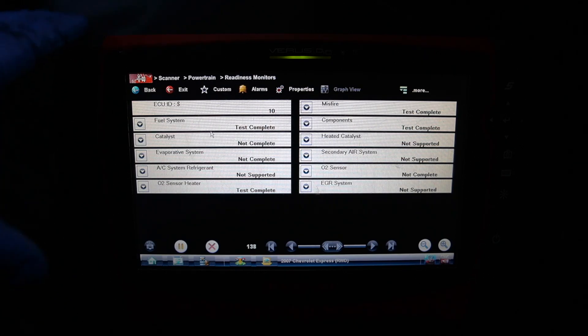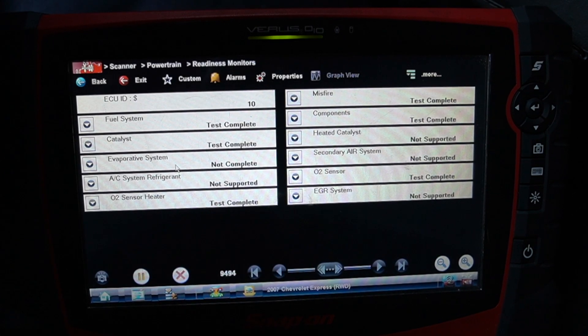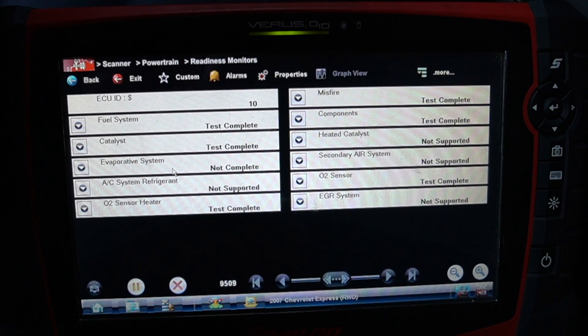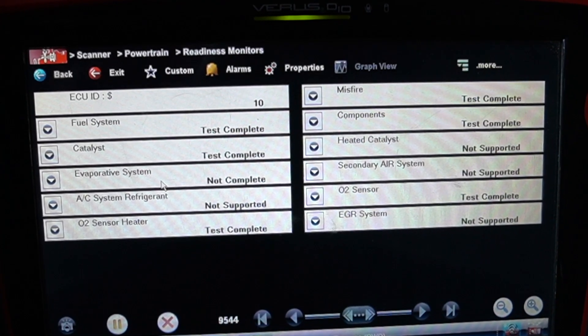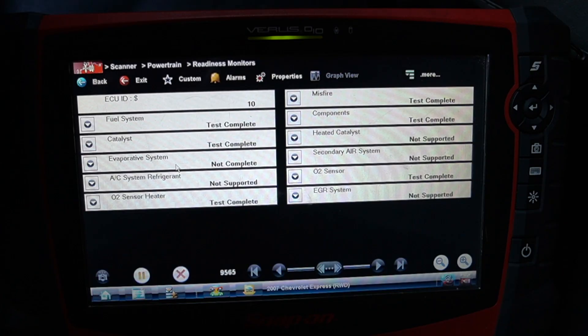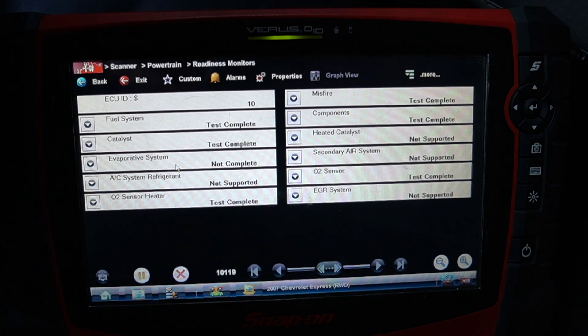After a five to ten minute test drive, the catalyst monitor is now complete and the O2 sensor monitor is now complete. The only one not complete is the EVAP system monitor. The vehicle can now be taken for a smog test and should pass even with the EVAP monitor incomplete. Summary: the 2007 Chevy Express 4.8L failed smog due to incomplete monitors and a P0455 large leak caused by a stuck-closed purge solenoid.